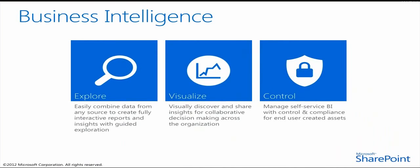We believe business intelligence should empower all users with self-service capabilities through familiar tools and experiences. Microsoft enables immersive insights to all users through self-service data exploration and collaboration delivered through Office and SharePoint — tools the user know and love.